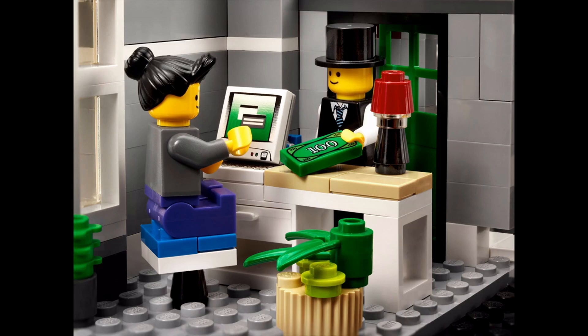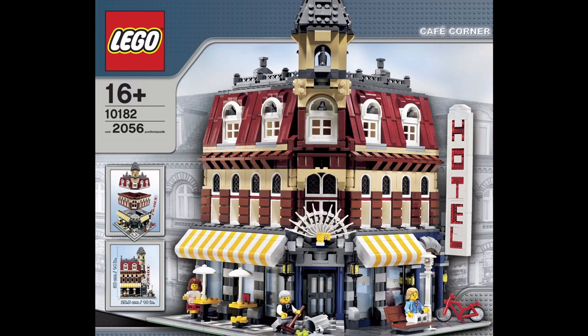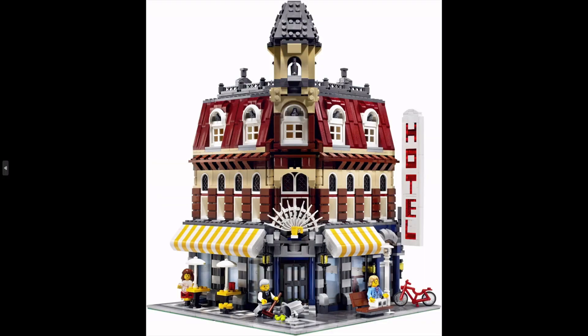As for my all-time favorite modular, it's the Cafe Corner. This was a close run thing between this and the Town Hall, but in the end it was the perfect choice, and I chose it as number one for one very specific reason. This was the first modular ever released by LEGO, way back in April of 2007. What a set — it really has stood the test of time and is just absolutely outstanding, truly iconic among any LEGO set of all time in my opinion.